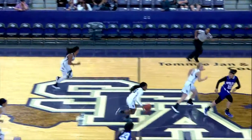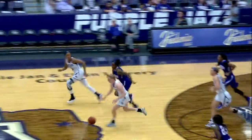Out to Lynch, picked off, tipped, and now Mitchell has it. Drives in, puts the shot up and rolls it in — back off the iron, no good.